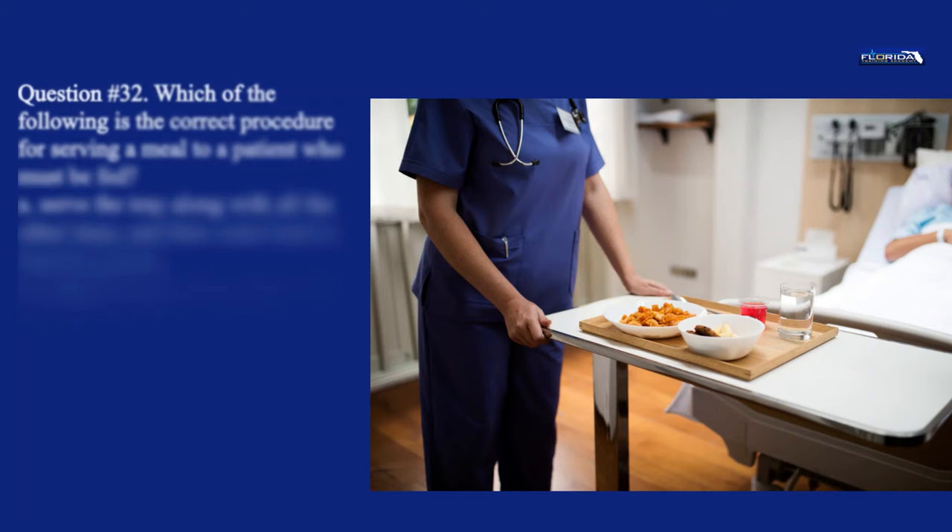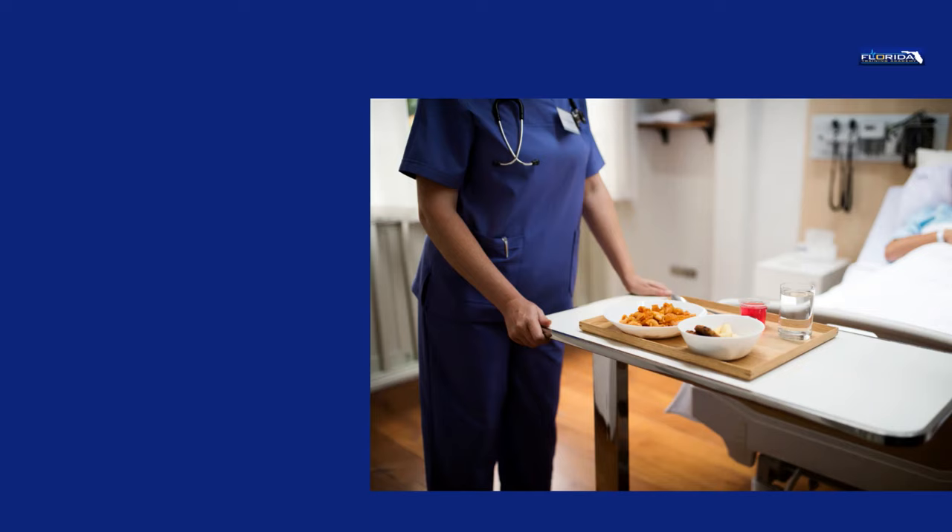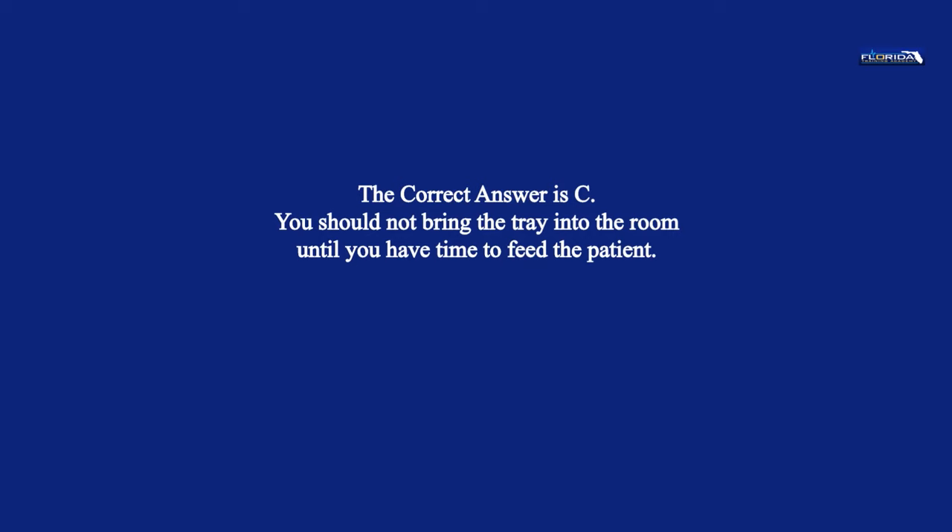Question 32. Which of the following is the correct procedure for serving a meal to a patient who must be fed? a. Serve the tray along with all the other trays, and then come back to feed the patient. b. Bring the tray to the patient last, feed after you have served all the other patients. c. Bring the tray into the room when you are ready to feed the patient. d. Have the kitchen hold the tray for one hour. The correct answer is c. You should not bring the tray into the room until you have time to feed the patient.